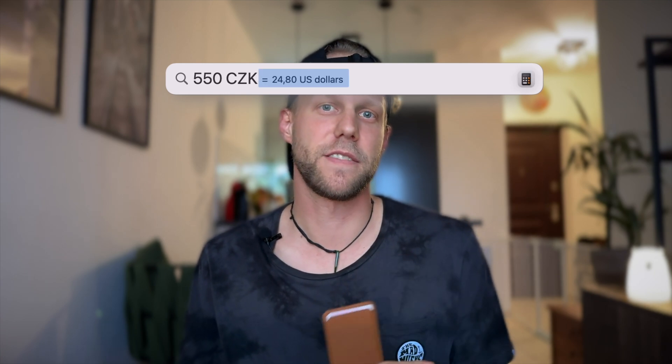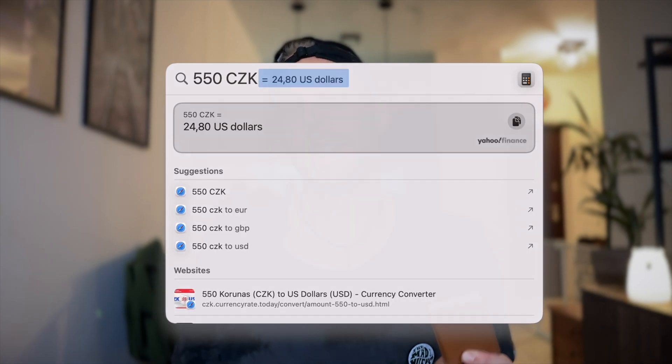I bought it for around 600 Czech crowns, which at the time of purchase was less than 25 dollars. That makes it nearly three times less expensive than the fine woven replacement.